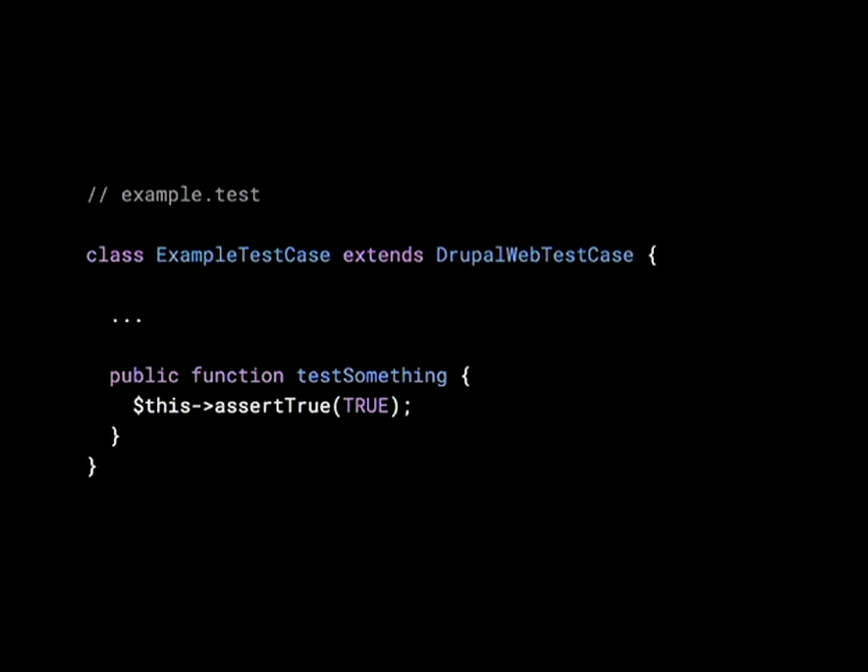You then write test methods — just functions that start with a lowercase 't' (e.g., testSomething). SimpleTest or PHPUnit recognizes it as a test because of that prefix. Within these methods you run various assertions — a way of checking something. This is probably the simplest test ever: we assert that true is true, which we'd expect to pass. One test method can have multiple assertions, e.g., checking the response code is 200, then the page title, then the content.